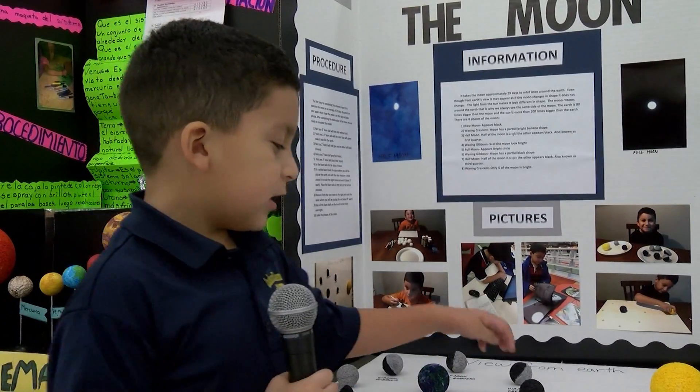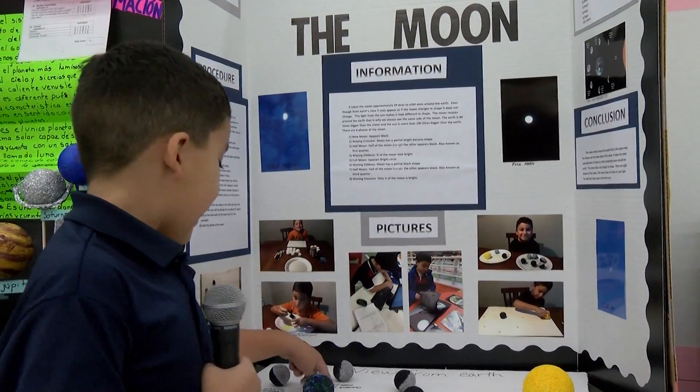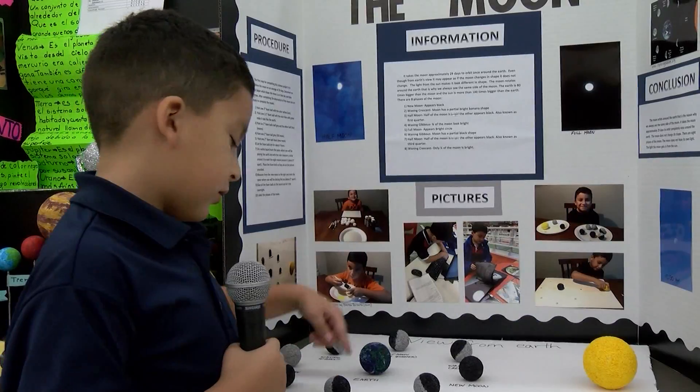Sometimes during the new moon it kind of has a solar eclipse — it turns all red and the sun is getting too much heat, that's why it turns into a solar eclipse. The half moon is the first quarter, and this is the third quarter, the other half moon.